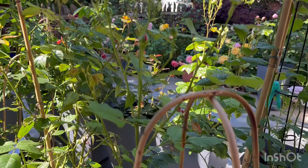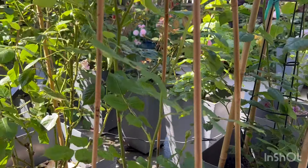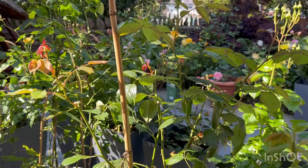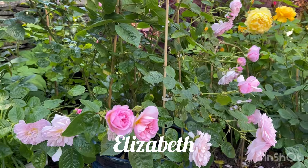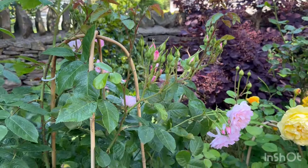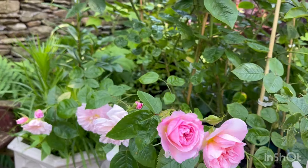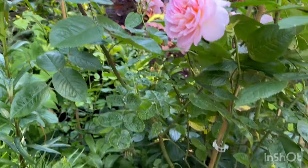Look at this Boscobel — this is my second one. My other one isn't doing well because it's so overcrowded, so I felt I needed a proper Boscobel. Next to that is Olivia Rose Austin — it's already finished its first flush. And here is Elizabeth by David Austin. I am so impressed by this rose. When I first had it in the first year I wasn't particularly impressed, but this rose has really grown on me. Smothered in blooms — absolutely beautiful.